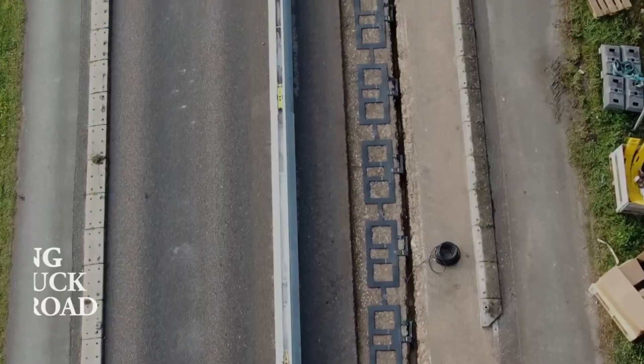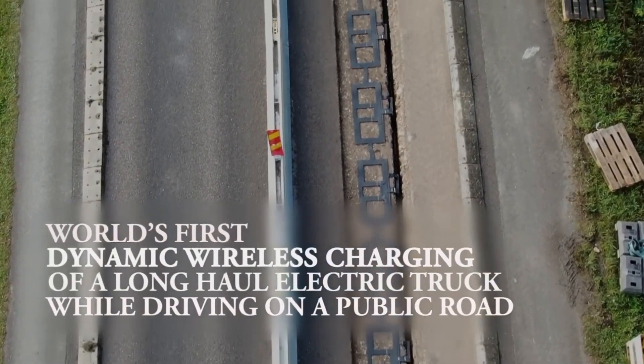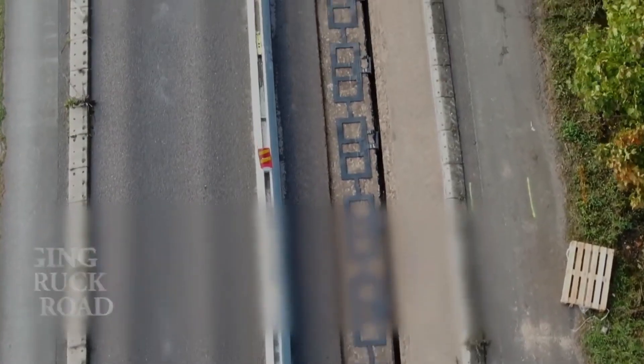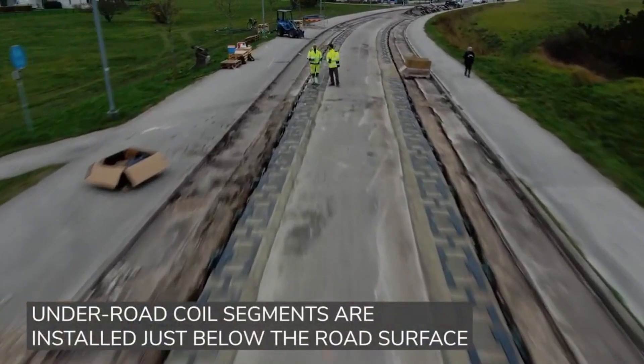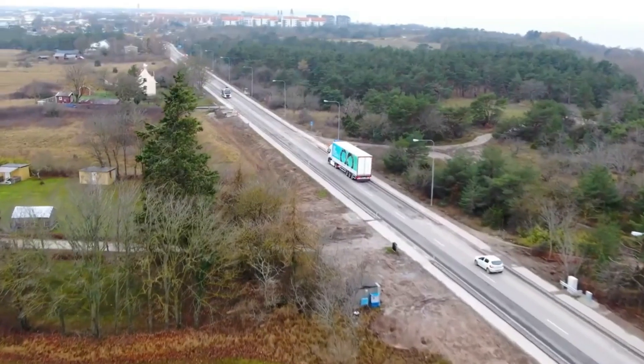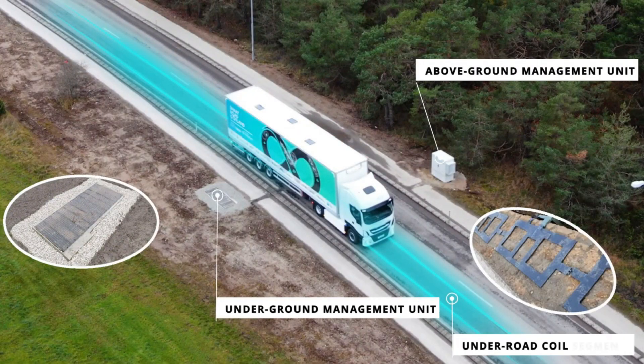The company has already installed ERS systems in several cities around the world, including Stockholm, Gothenburg, and Tel Aviv. Electrion's technology has the potential to revolutionize the way we charge EVs. By making it possible to charge EVs while driving, Electrion's ERS could make EVs more convenient and affordable, and could help to accelerate the adoption of electric vehicles.